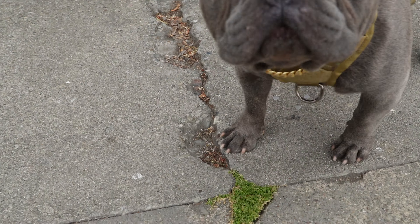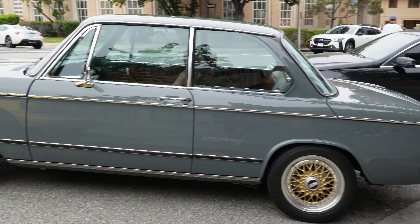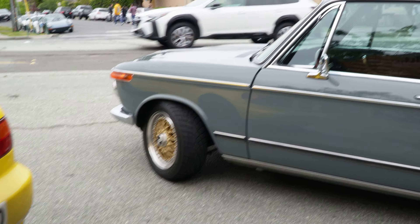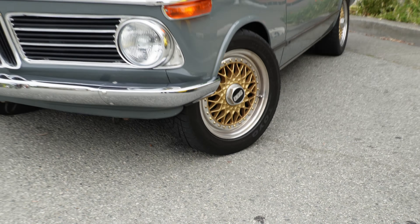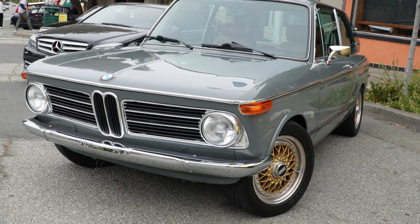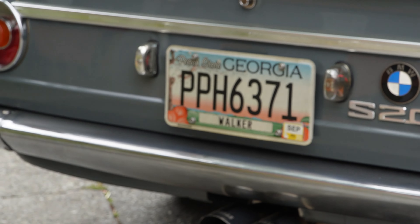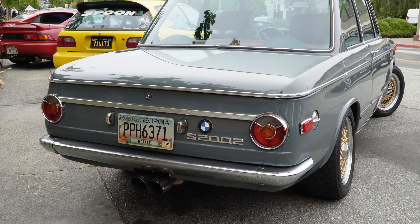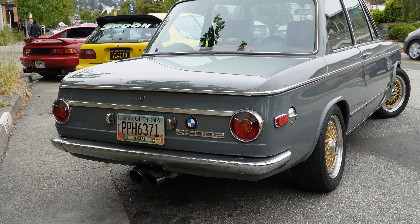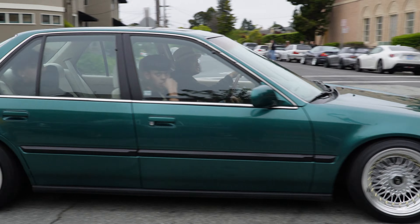Someone walking by just made me aware of the BMW — I totally forgot about it. Look how clean the front is. Can't go wrong with those BBS wheels on pretty much any German car. The back — it says 'Get your peaches out in Georgia' — 2000, or S2002? Someone in the comments help me out.